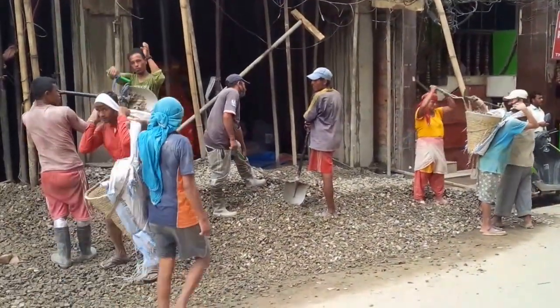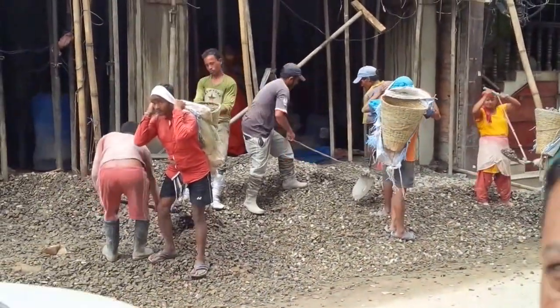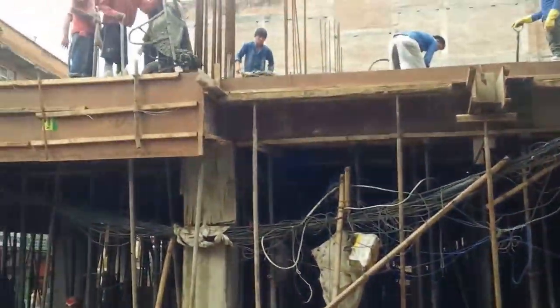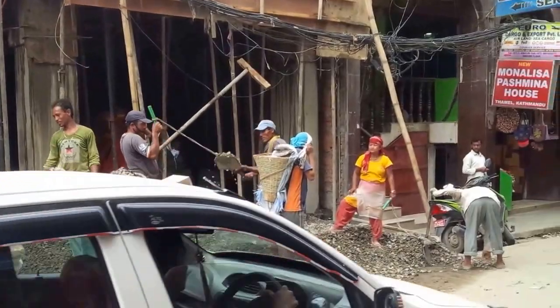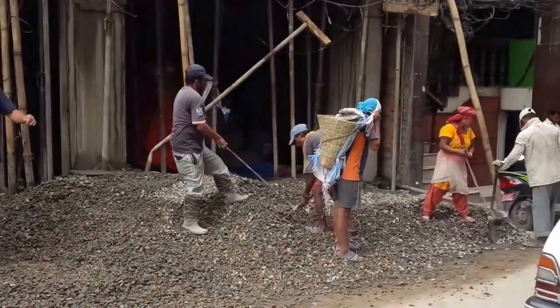I debated about this, but basically what we have here is we're in Tamal, and they're doing what's called a continuous pour of concrete for new construction to replace something which I presume was damaged in the earthquake.